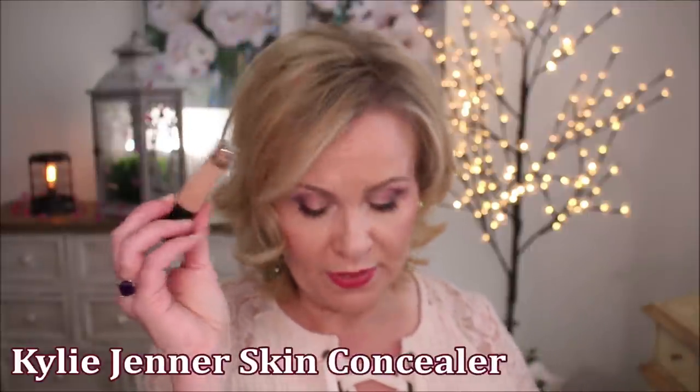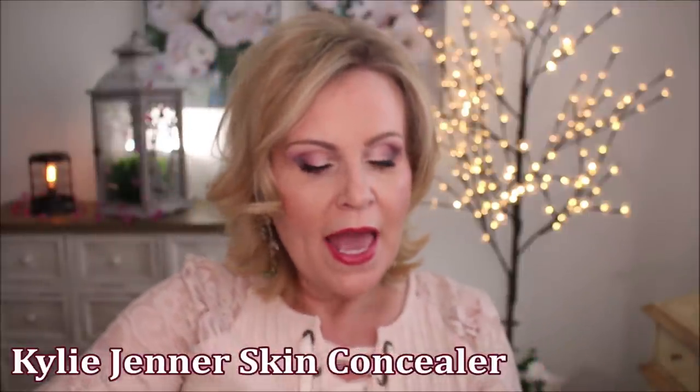This one here is still in the box because I did take it out and try it. This is the Kylie concealer — the one they had right before they revamped everything. They were actually giving this out as part of people's orders, and that should tell you something. This is the Skin Concealer. It just broke apart very quickly and didn't cover hardly at all.